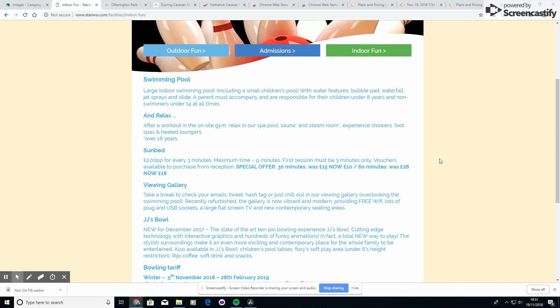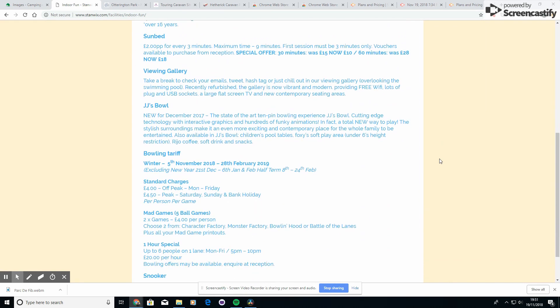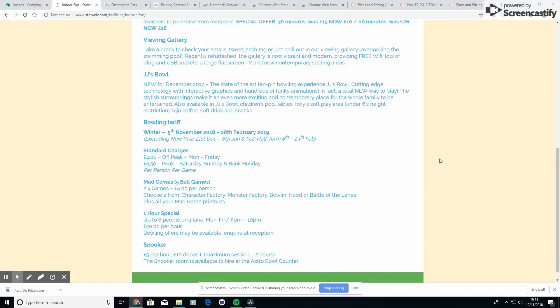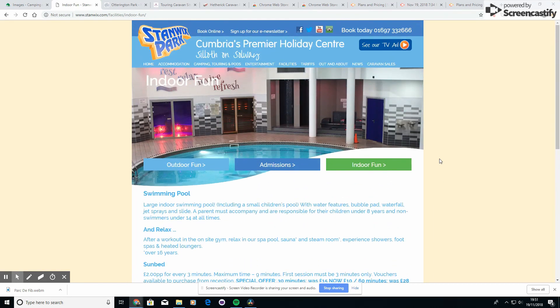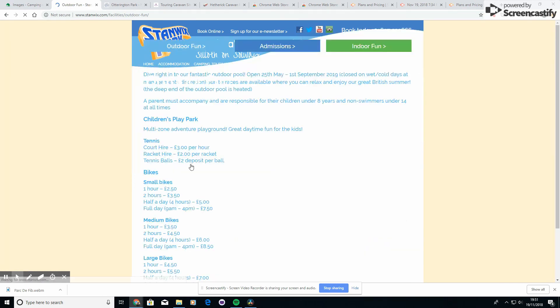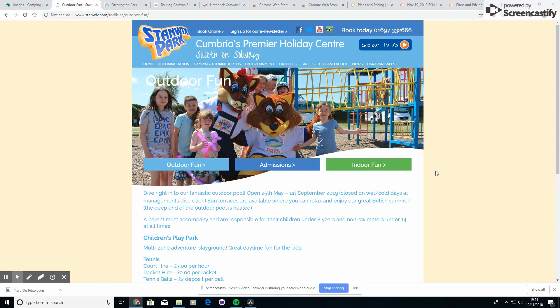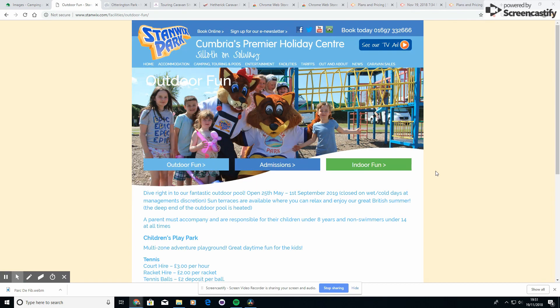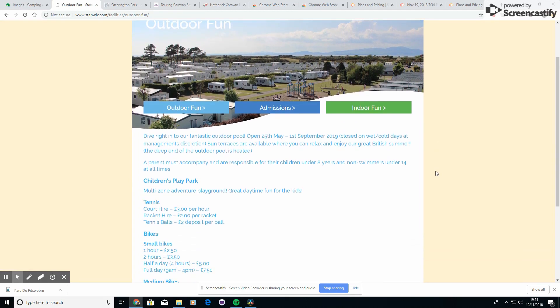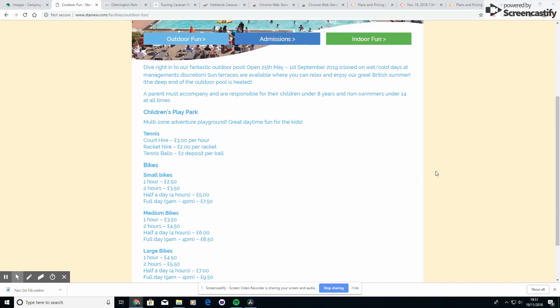Stanwix Park has really great facilities. We went in low season — February half term — so it probably wasn't at its busiest. Because it was going to be a bit cooler at that time of year, we wanted a few extra bits and pieces. Really good positives: it has a pool, a jacuzzi, and a sauna — great for the kids — and even a little slide. It had nice food there, not the world's best but decent for the place.